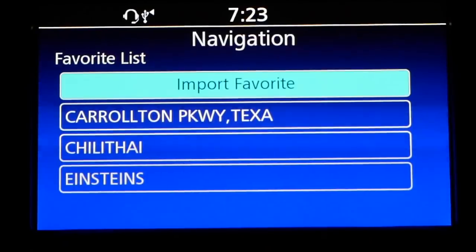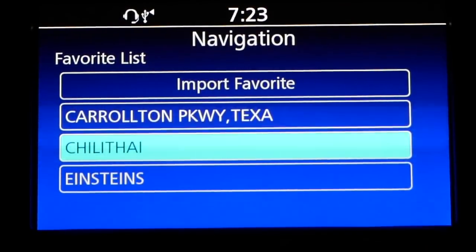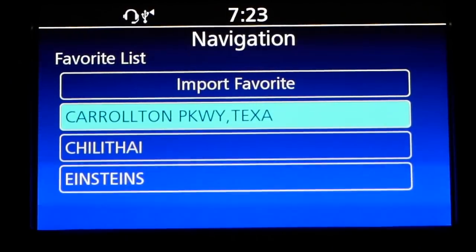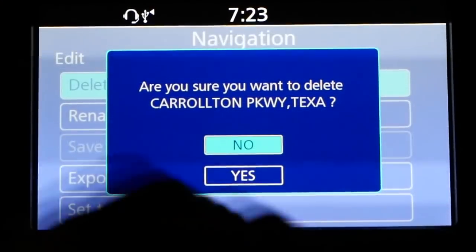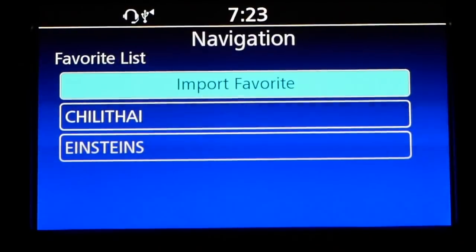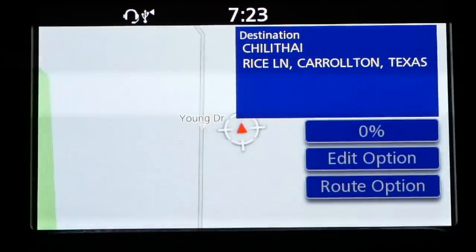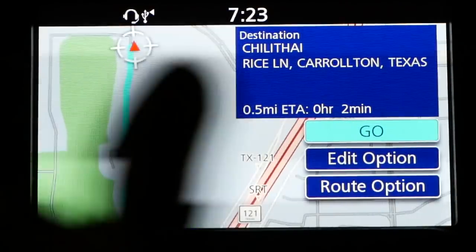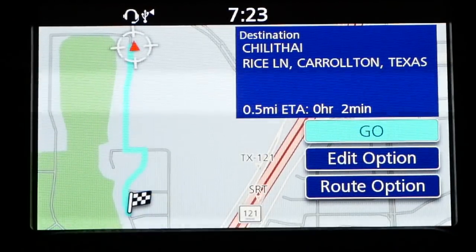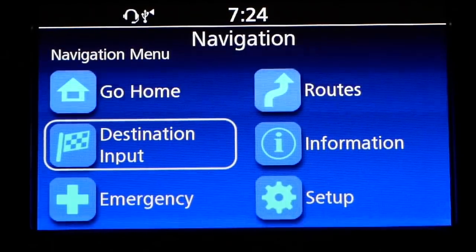Now you can see here's my favorites: Einstein's, which is the place I have coffee every morning, and ChiliThai. There's another one we did earlier — I'm going to go ahead and delete that. If I press and hold, I can delete it. Now if I just press the enter key for ChiliThai, it's going to offer me the option to go to that destination. And when you hit go, it will calculate the route and then take you to that destination. So that's how you deal with favorites, or how you change your home destination.